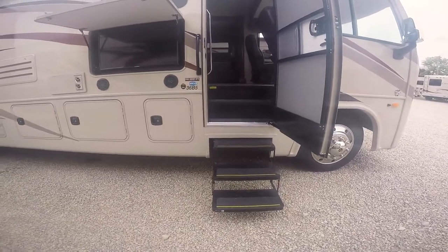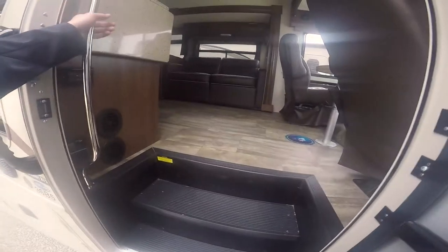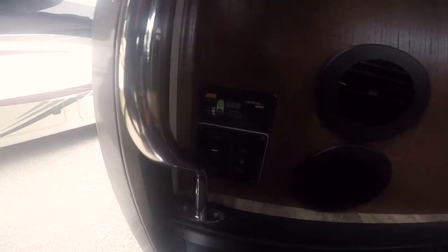You're going to have a three-step entry here, a nice wide door with grab handles on both sides. As soon as you come inside there's going to be a power inverter switch, your battery disconnect, and your entry lights.